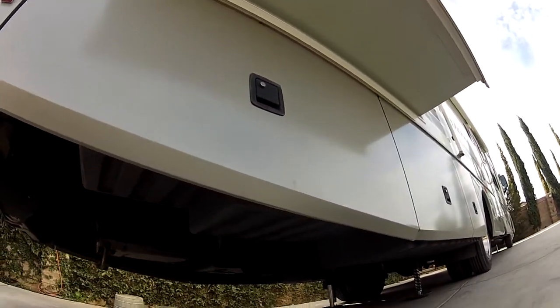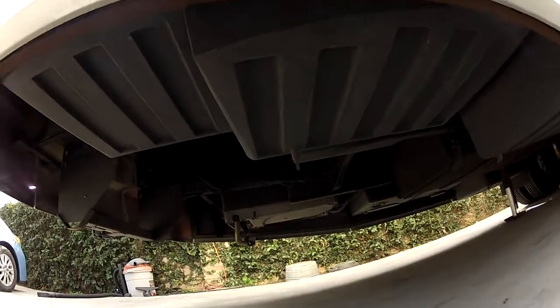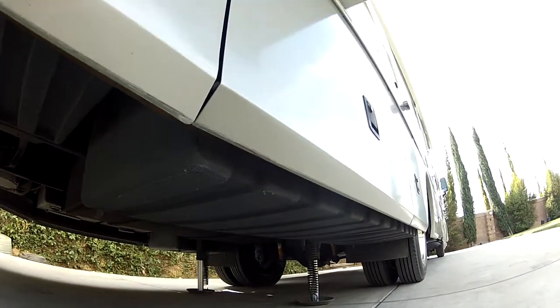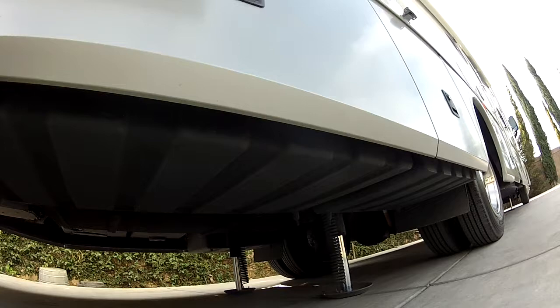Hello, my name is Mike Johnson. I'm taking you on a chassis inspection video tour for this 2003 Fleetwood Pace Arrow 37A.